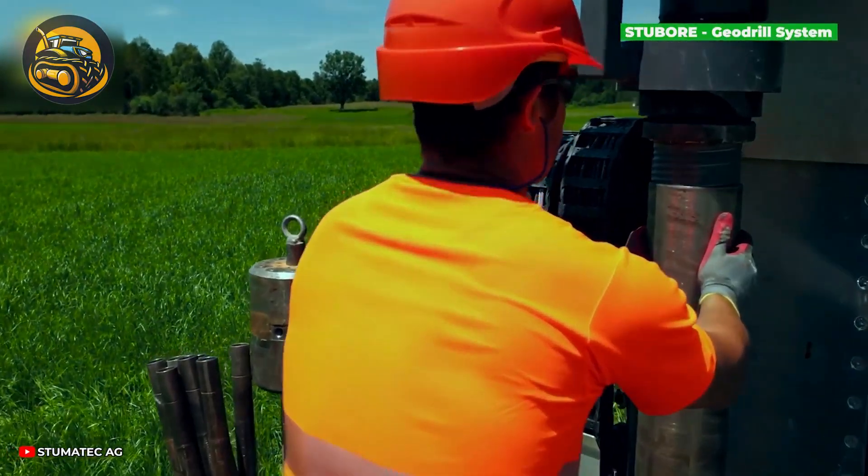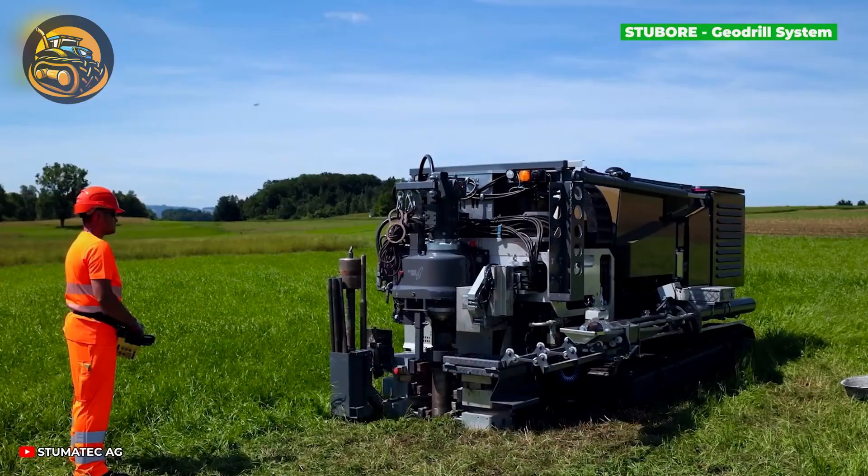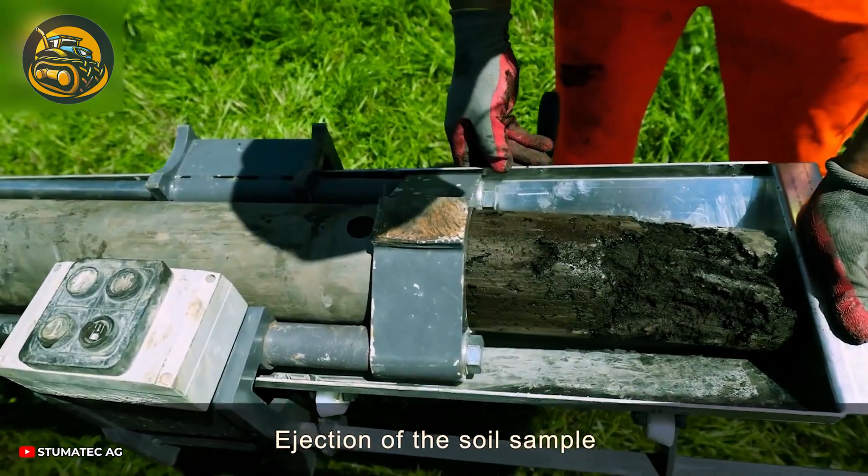Good soil is like good gossip — it directly affects growth. Experts collect and study samples with this drill, taking them nearly undisturbed for a closer look.